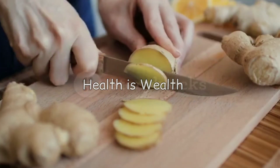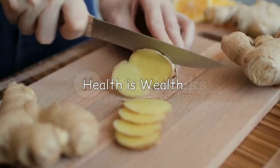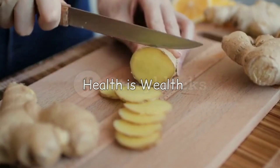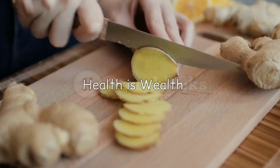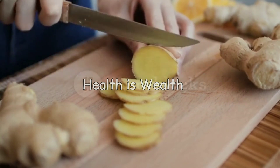Ginger contains compounds that can help reduce inflammation and lower uric acid levels. It has also been shown to have pain-relieving properties, which can help alleviate gout symptoms.